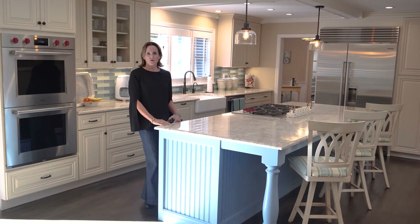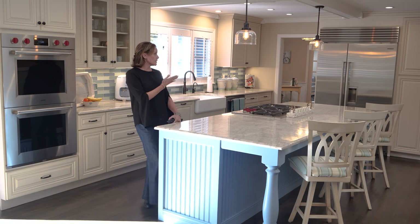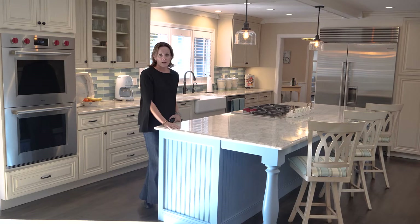During the renovation, this home was converted to propane, allowing for three gas fireplaces and this five-burner Wolf range. In this kitchen, you'll also find double ovens by Wolf, a Sub-Zero fridge, and this gorgeous quartzite countertop.